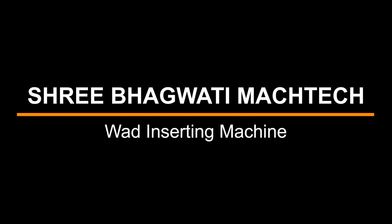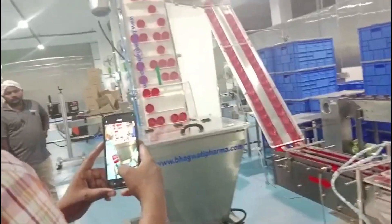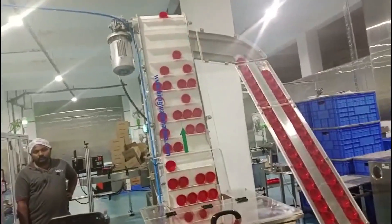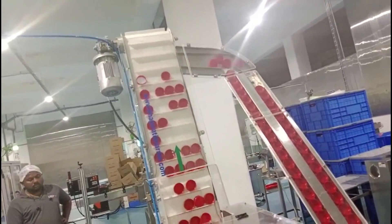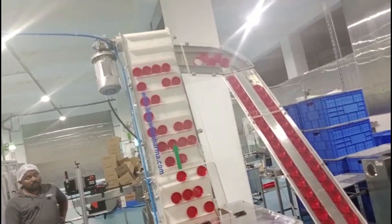Sri Bhagwati presents the Ward Inserting Machine. A ward inserting machine is a specialized piece of equipment used in the packaging industry to insert wards or liners into caps or closures of containers.